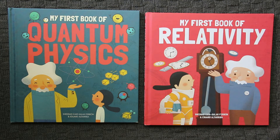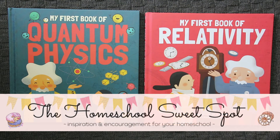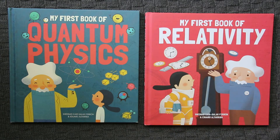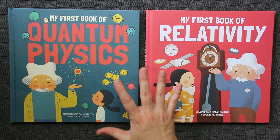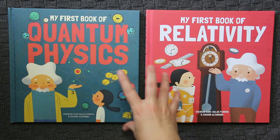Hi everyone, welcome back to the Homeschool Sweet Spot. If you're new here, I'm Kylie and I've been homeschooling my three kids since 2007. Thanks very much for stopping by the channel. Today I wanted to show you inside two of our recent books that we've been using this year for physical science.